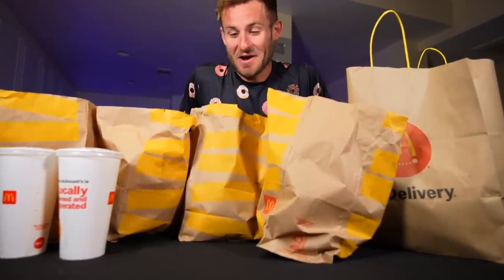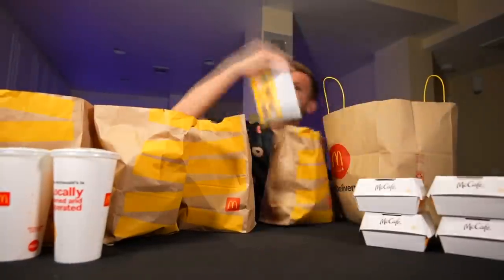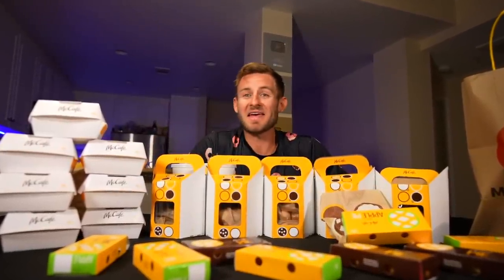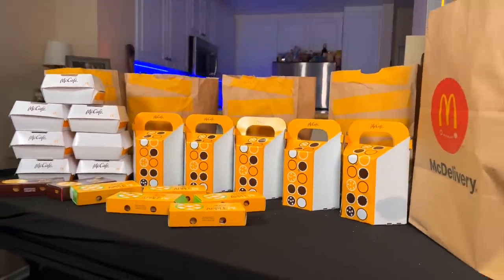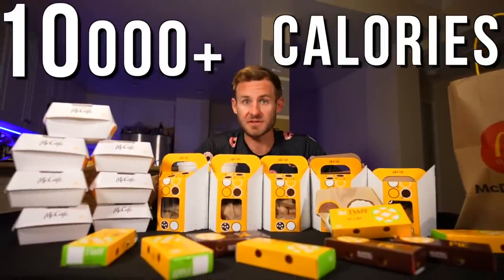That is a lot of McDonald's items right there. We have quite a lot of bakery items on the table right now. We have muffins, apple pies, cookies, apple fritters, cinnamon rolls — every single possible baked good on the McDonald's menu. Over 10,000-plus calories of deliciousness.